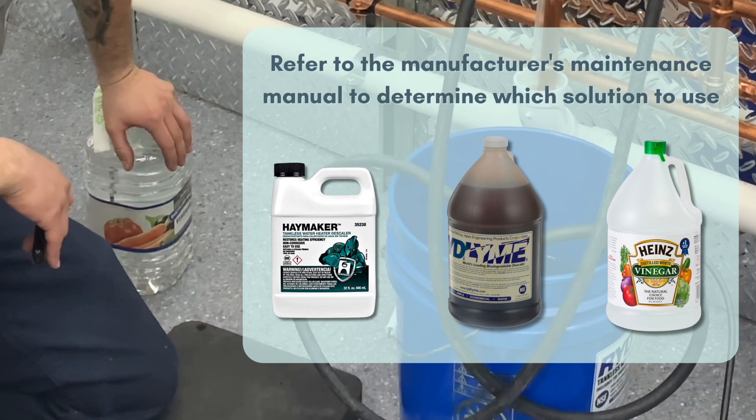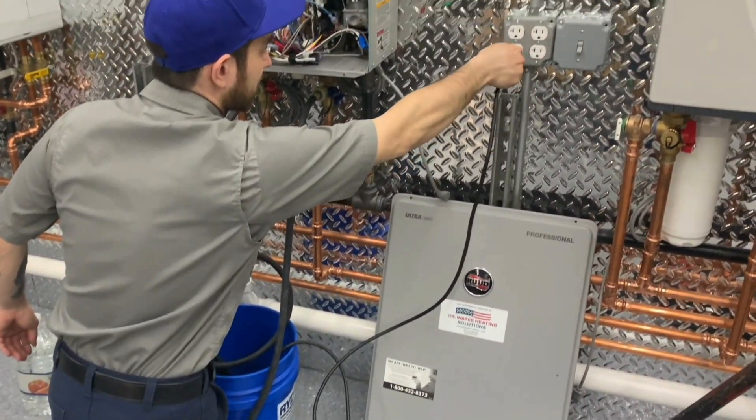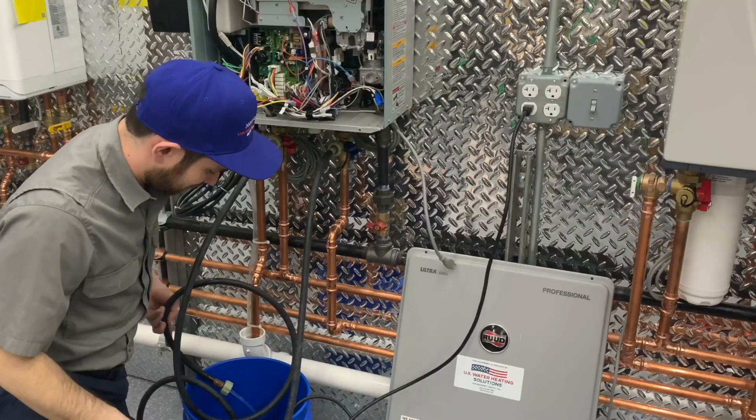It is extremely common to flush with water and white distilled vinegar. Step five: turn on the water pump. I will run the water pump and keep it running for roughly 45 minutes. Keep in mind that the pump should never run unless completely submerged in water.